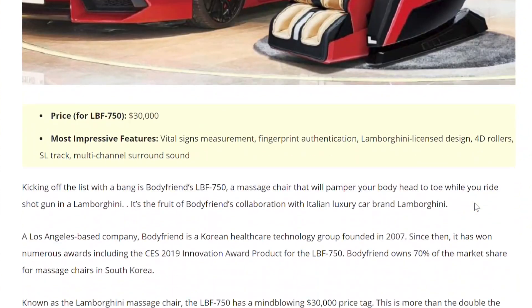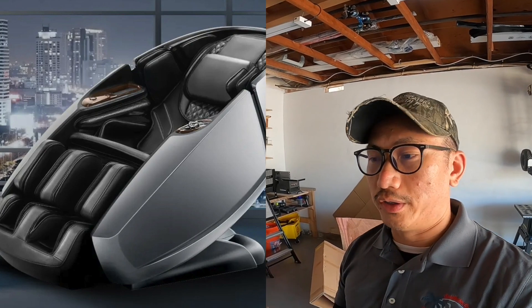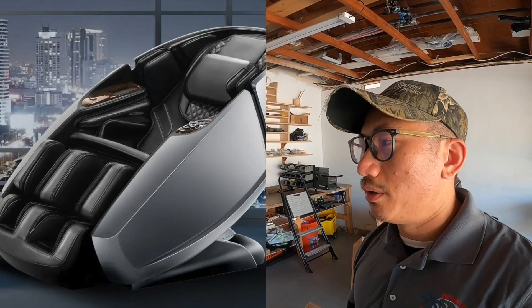So I'm getting the best chair available — technically the third best. The two best chairs on the market are exorbitantly expensive; the most expensive is a Lamborghini chair at thirty thousand dollars. The third best goes for about twelve thousand dollars. I'm not paying twelve thousand — I'll reveal what I paid. It's the Daiwa Supreme Hybrid, and I bought it under a different brand but it's the same exact chair, same functionality, same material, same color.